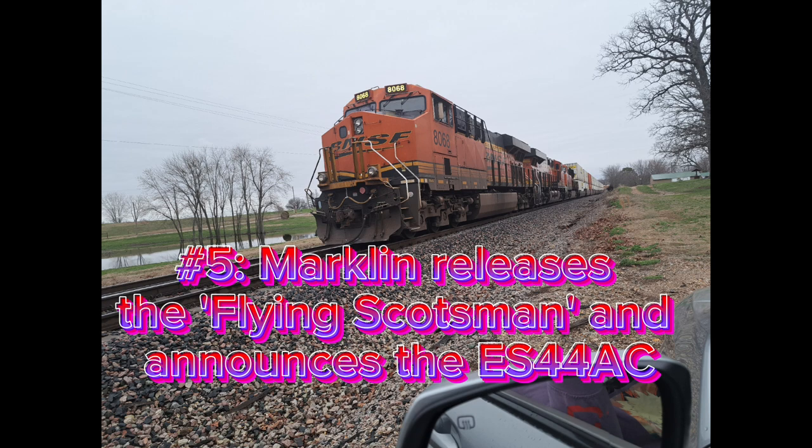Number 5: Marklin releases the Flying Scotsman and announces the ES-44AC. So our number five story is Marklin releasing the Flying Scotsman. That steam engine is celebrating its 100th anniversary, and to mark the occasion, Marklin released an HO model, three-rail version. They also have a two-rail version from their Trix brand as well.